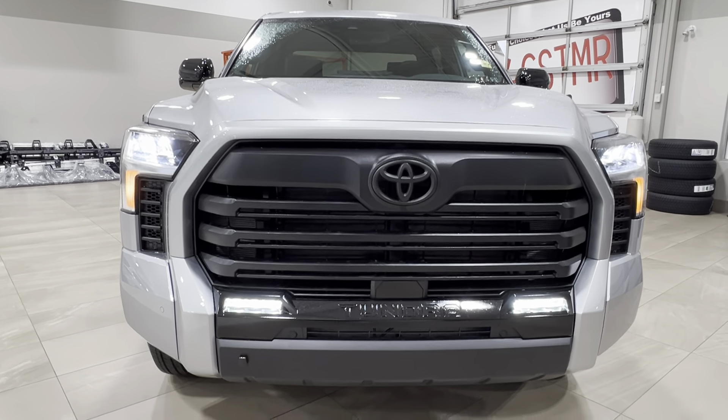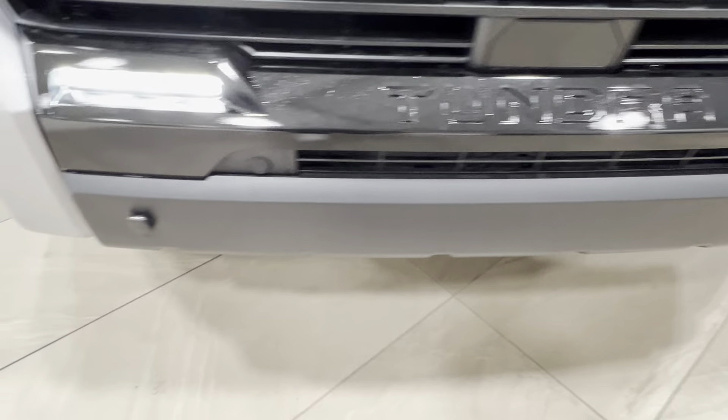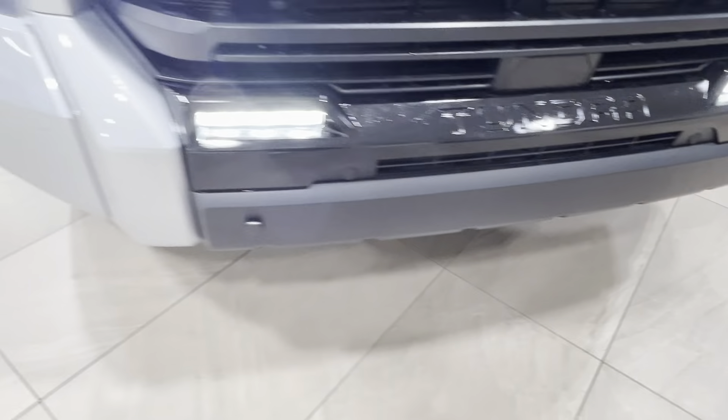Up front you've got your LED headlights, daytime running lights, and fog lights down below. Of course you've got that Tundra logo up front. Across here you'll also find these little round nodules — these are the front parking sensors.